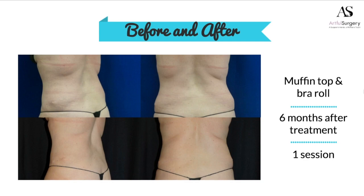We treat back fat, bra rolls, as well as the lovely muffin top. This is a patient who had a single treatment session with multiple applicators. These are her six-month post-treatment results. She's thrilled.